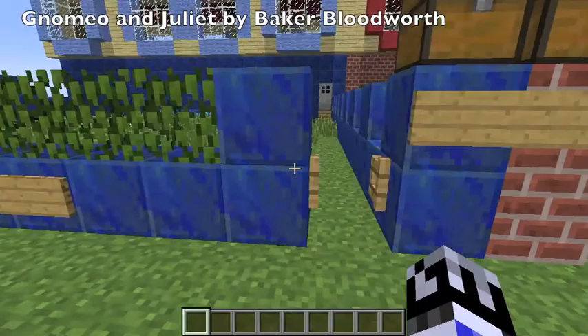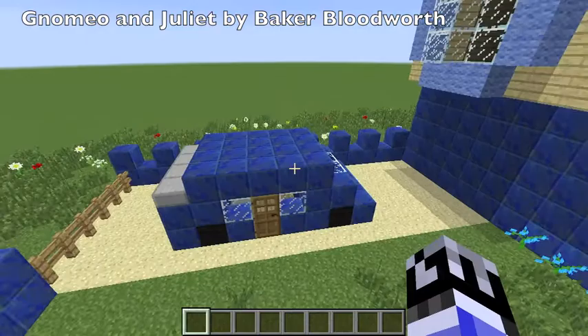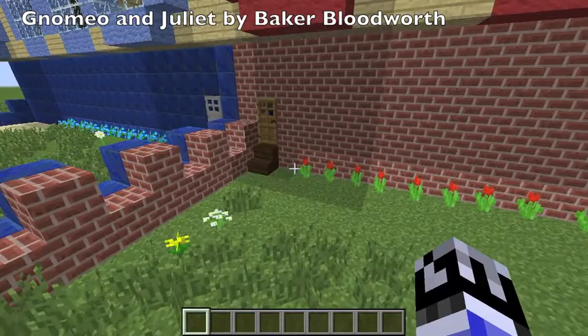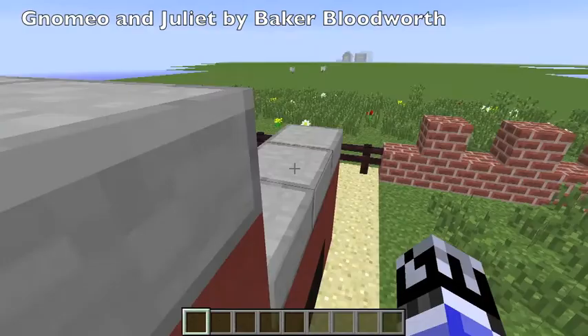In here they have the blue flowers and the car. And back over here is the red place, and they have their roses. Actually they're red tulips, but they look more like roses. Here is the truck — the red person's house.